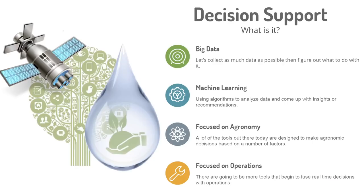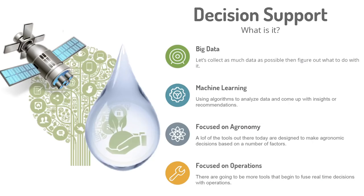The third section is the decision support side. Big data — we hear a lot about it. Most people's strategy is to collect a whole bunch of it and then figure out what to do later. But some guys are already using that data with machine learning algorithms to analyze it and come up with insights. A lot of it today is focused on agronomy — nitrogen prescriptions, making management zones for spraying different pesticide rates. I think as we get into autonomy, we'll see more investment around the operations side.